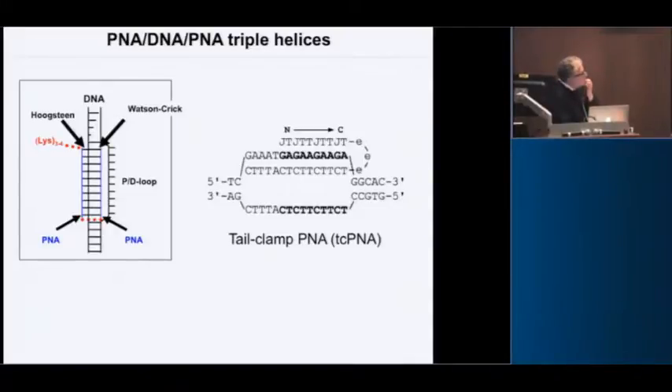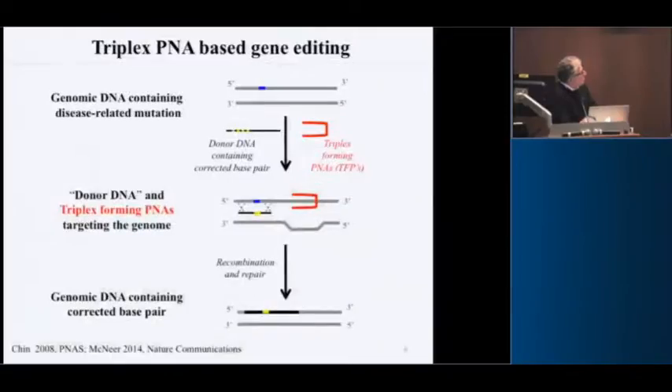The idea is that the PNA forms this triplex, displaces the strand, and triggers a repair reaction. If you come in with a piece of DNA homologous to the target site except for a nucleotide you want to change, you can mediate a gene editing event.